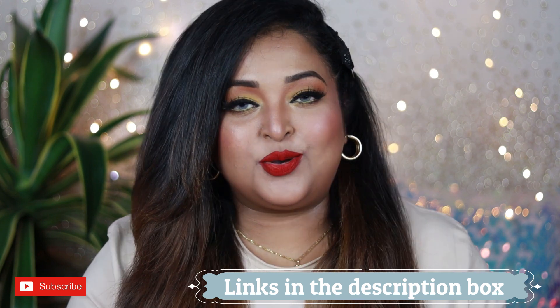I'm going to talk about each shade and the formulations. I hope you're going to love this video. Make sure you subscribe to my channel and click on the notification bell so you get notified every time I upload. Without any more delay, let's get started.